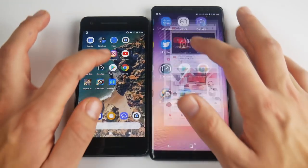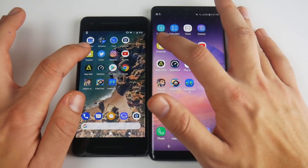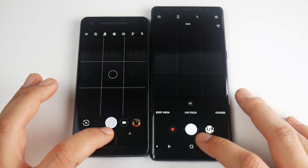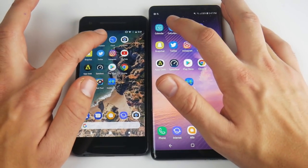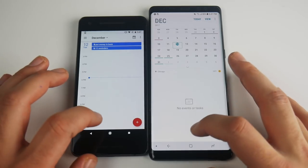YouTube — Pixel again. Let's go into Instagram — Pixel again. Let's go into Twitter — Pixel again. Let's go into Snapchat — that one looked like the Note 8 maybe. Camera — that one looked like the Pixel. Let's go into Clock — that one looked like the Note 8. Calculator — that one looked like the Pixel again. Calendar had a reload on the Pixel, so that was the Note 8.